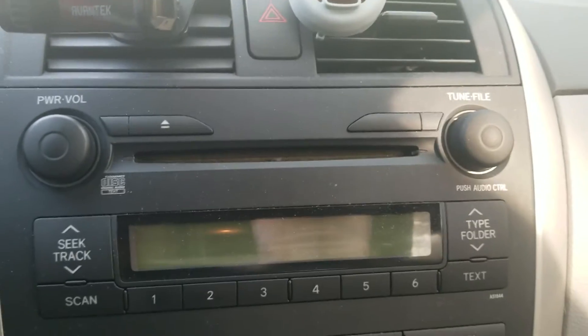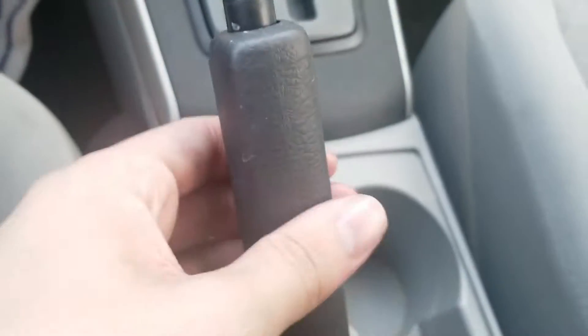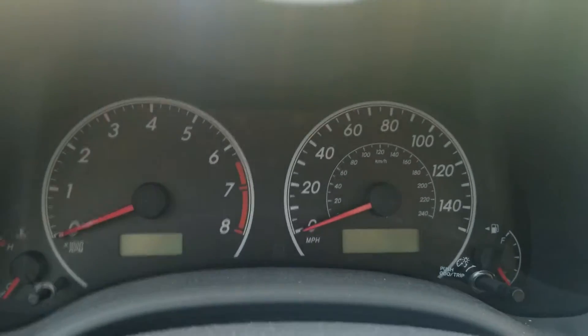You also got the radio with CD player, AM and FM radio, air vents, climate controls, auxiliary jack, automatic transmission, throttle, speedometer with temperature, front seat, and back seat.